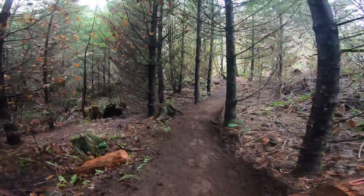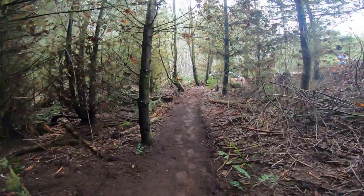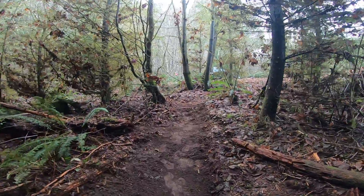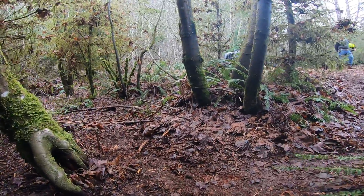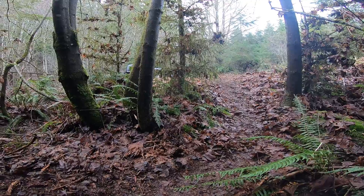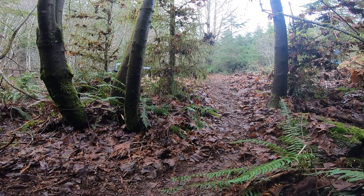Coming up to the end now — I'm still trying to decide where it's going to go. They haven't decided where this trail is going to climb out yet. And that's it. I hope you all enjoyed the video as much as I enjoyed making it — until next time.